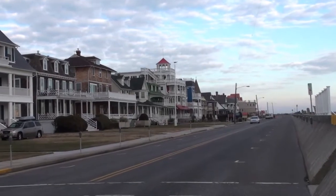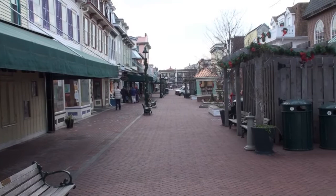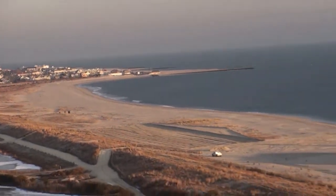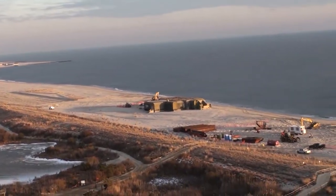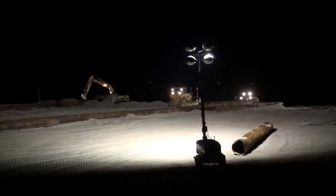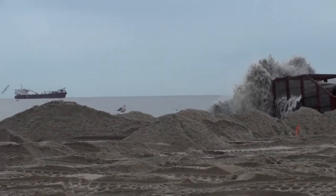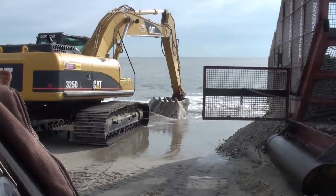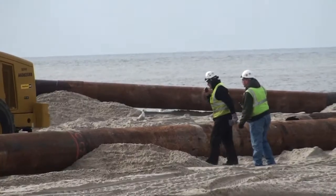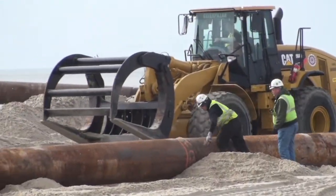Cape May, New Jersey is quiet in the winter. Few people stroll the streets and even fewer brave the blustery wind that almost constantly buffets the beach itself. But out on the beach to the west of Cape May City there was lots of activity this winter, day and night. The Army Corps of Engineers and its contractor, the Great Lakes Dredge and Dock Company, were busy replenishing the beach. More than 300,000 cubic yards of sand was dredged from the bottom offshore and pumped onto sections of Cape May City, Cape May Point, and the Cape May Lighthouse State Park.